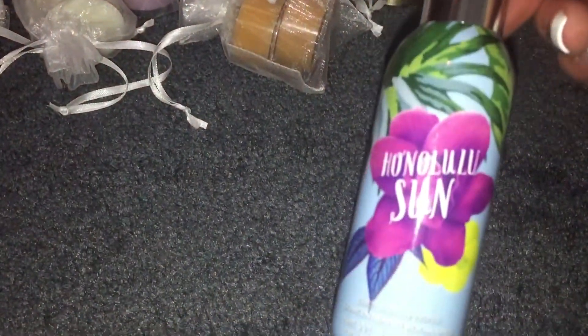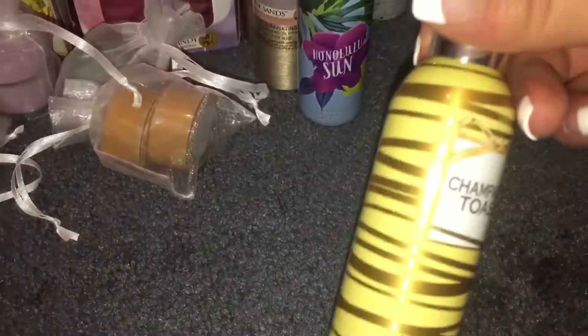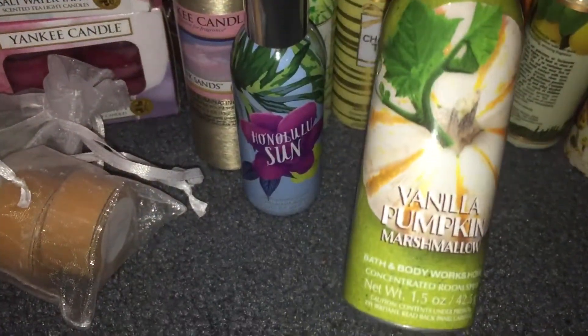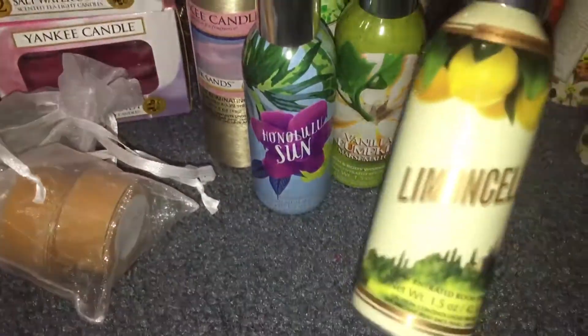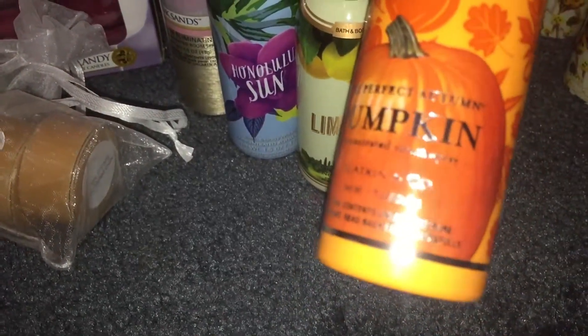The rest of these are all Bath & Body Works. This is the only one that's not the smaller size — I have a watermelon lemonade in the big size. The smaller ones are turquoise waters, beautiful day, Honolulu sun, vanilla snowflake, champagne toast, vanilla pumpkin marshmallow, lemoncello, and this is an old one from Slatkin — the perfect autumn pumpkin.